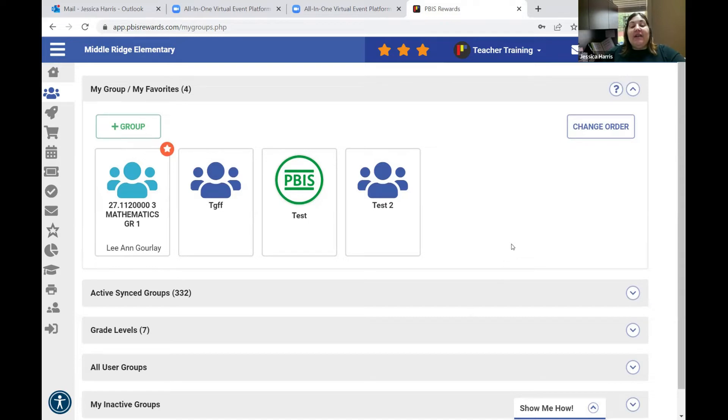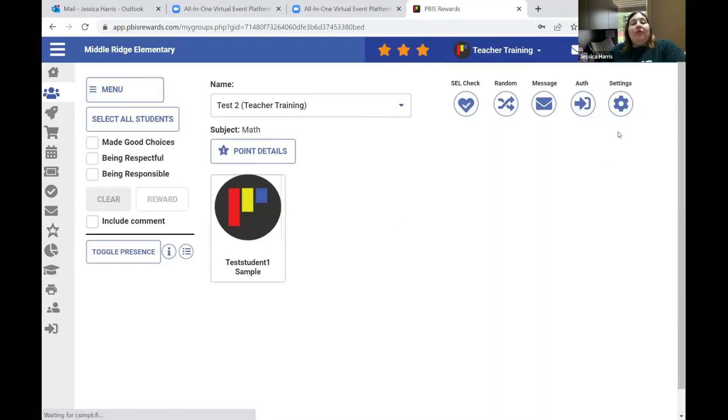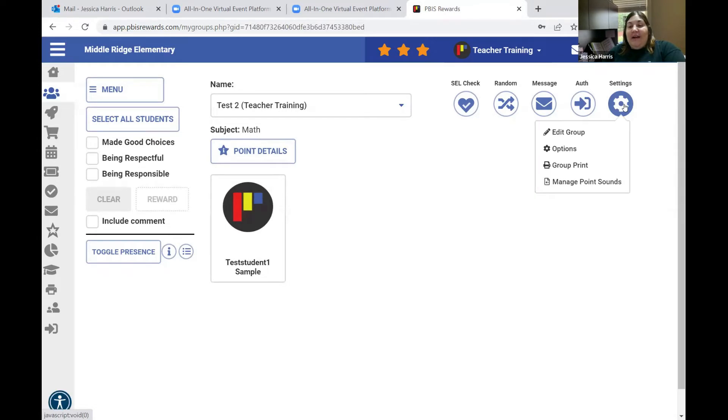If you have any questions, please feel free to type them in the chat or unmute yourself and ask. I know this is a lot of information, but PBS Rewards can do a lot and I wanted to show you everything it can do. As a classroom teacher, I utilized the group feature the most.